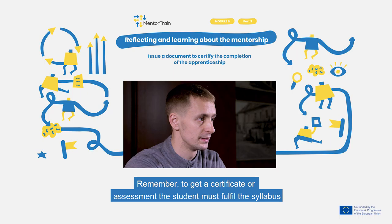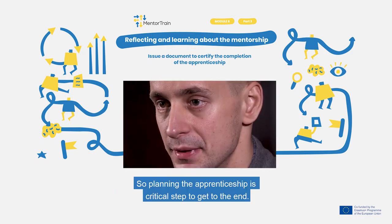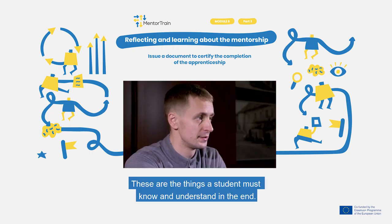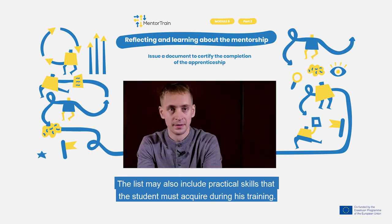Whichever system is in place in your country or trade, it is important that the completion of the apprenticeship is somehow documented and can be later validated if needed. Remember, to get a certificate or an assessment, the student must fulfil the syllabus that the school and the company are requiring, so planning the apprenticeship is a critical step. Remember that every subject has a detailed syllabus and a list of learning outcomes, which are the things the student must know and understand in the end. The list may also include practical skills that the student must acquire during the training.